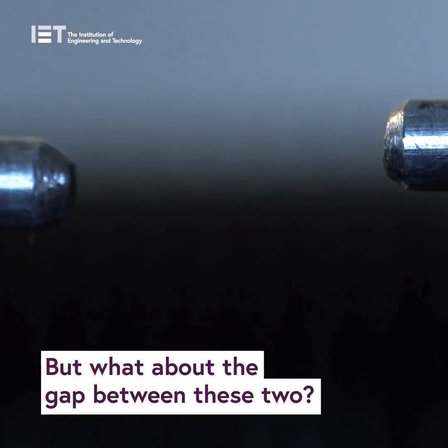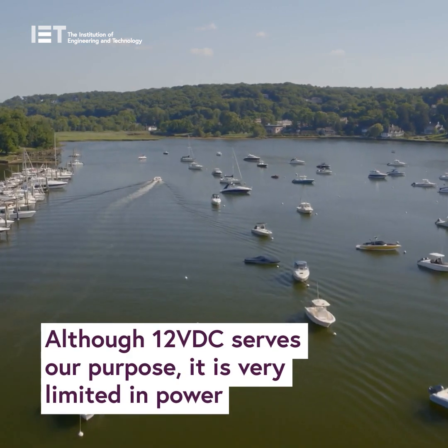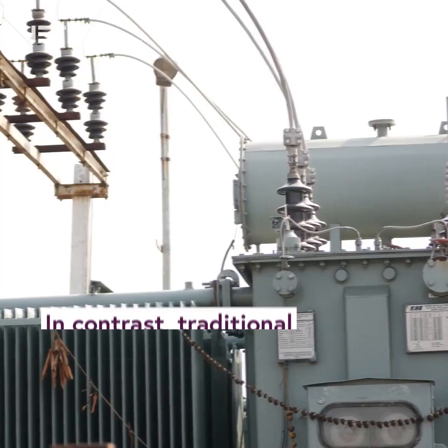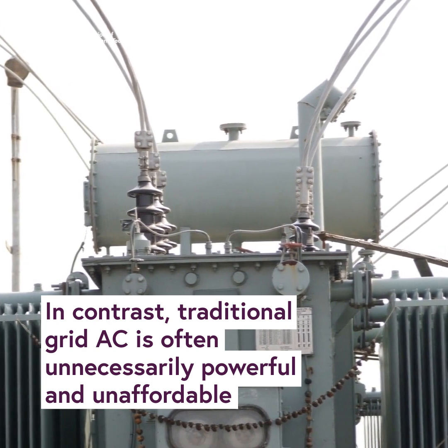But what about the gap between these two? Although 12 volt DC serves our purpose, it's very limited in power. In contrast, traditional grid AC is often unnecessarily powerful and unaffordable.